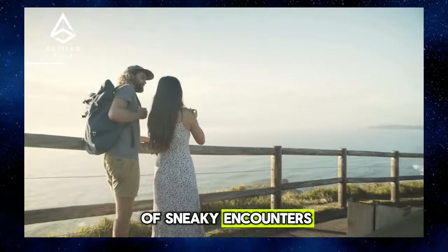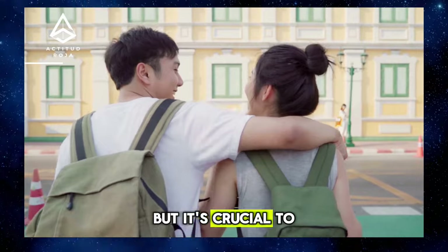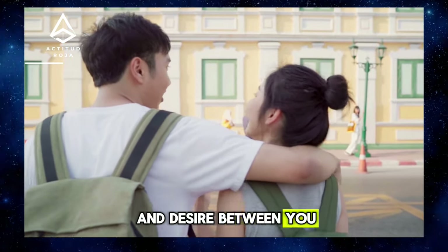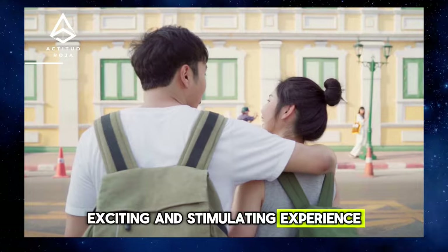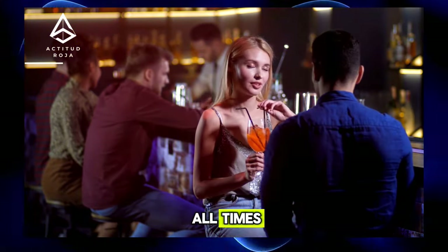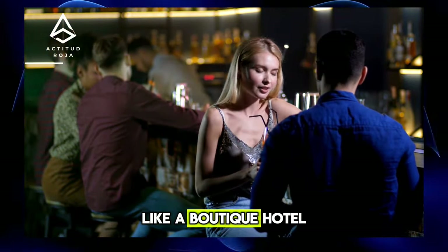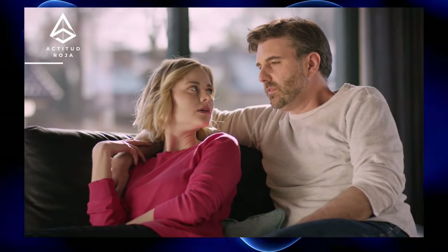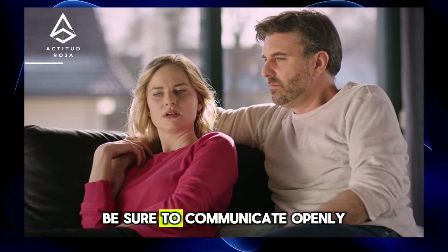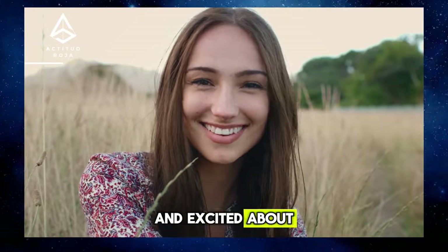The Excitement of Sneaky Encounters: How to Add a Touch of Excitement. Sneaky encounters can add an exciting and passionate element to your intimate life, but it's crucial to approach them with caution and respect. Planning a secret meeting can increase anticipation and desire, creating an exciting experience for both of you. Surprise your partner with an invitation to a furtive meeting in an unexpected place, like a boutique hotel or a deserted beach at sunset. Communicate openly about your desires and expectations, and make sure you're both comfortable before proceeding.